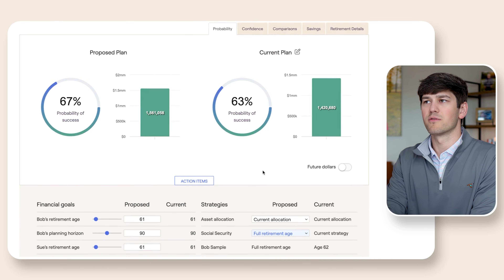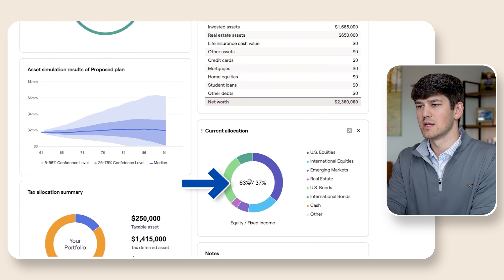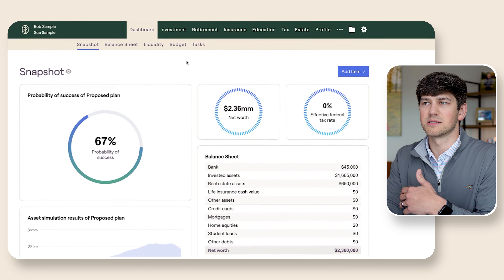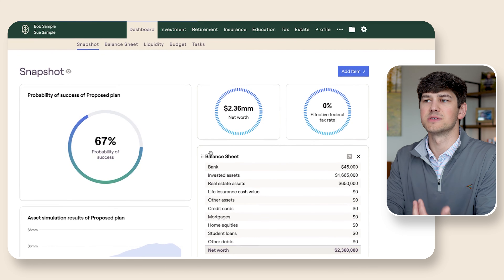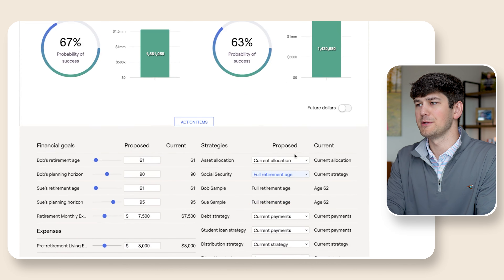Let's take a look at a couple of things. Their overall allocation in their portfolio is around 63% stock. Personally, I think that's a little bit low. So I want to see, hey, what can we do to improve that? Or is there room to improve that? Right now we're at 67% probability of success.